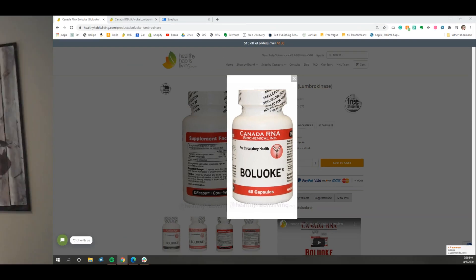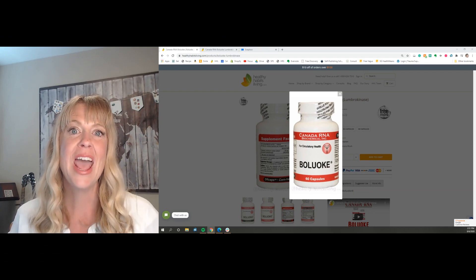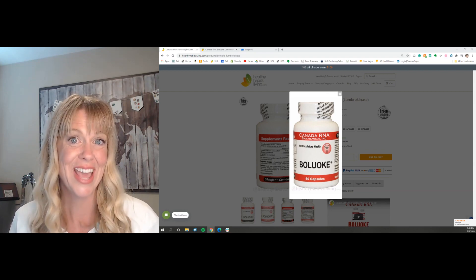So if you want to hear more about my personal experience with it or read some more details, check out the blog. Here at Healthy Habits Living, we are always here to help you get healthy so that you can stay healthy and be healthy.